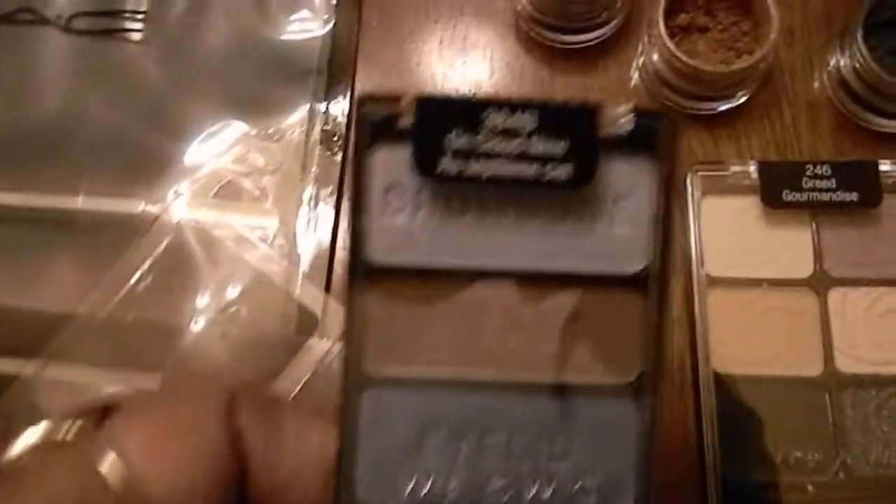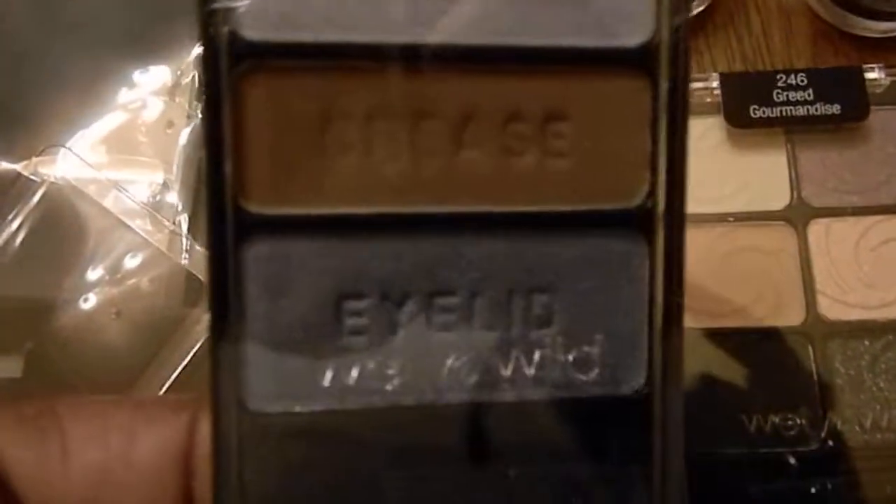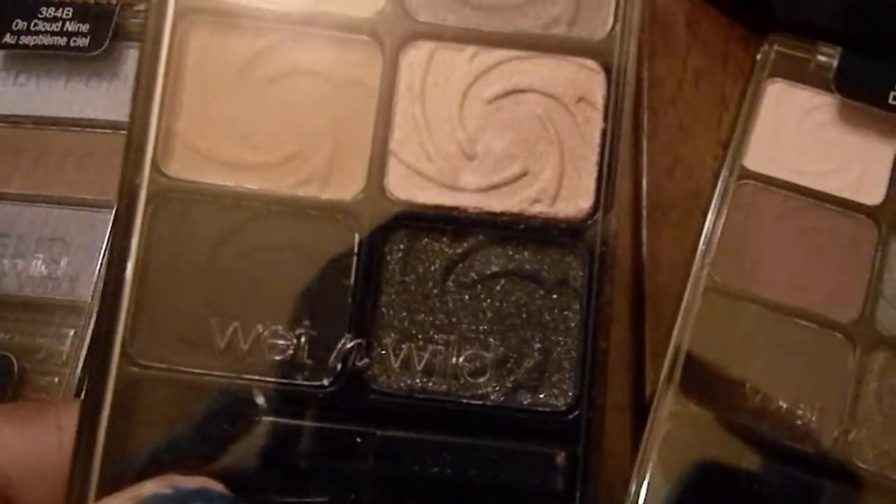I got these Wet n Wild palettes. This one is called Cloud Nine — that's an old song, some of you aren't old enough to know it but I am! This one is called Greed, then Lust Desire — the light is reflecting my face in the camera. This one is called Don't Steal My Thunder, and this one is Cool as a Cucumber.